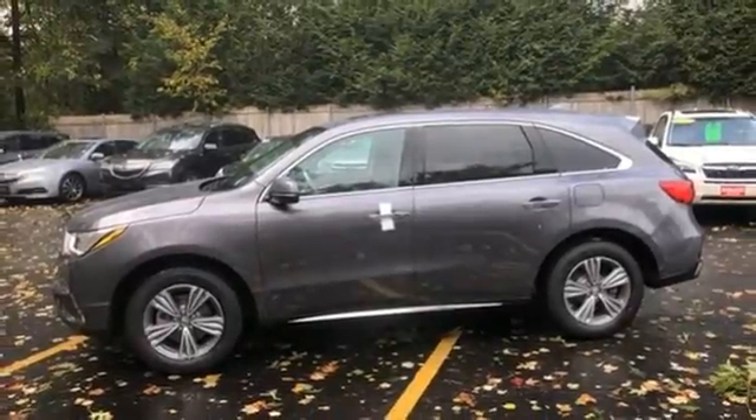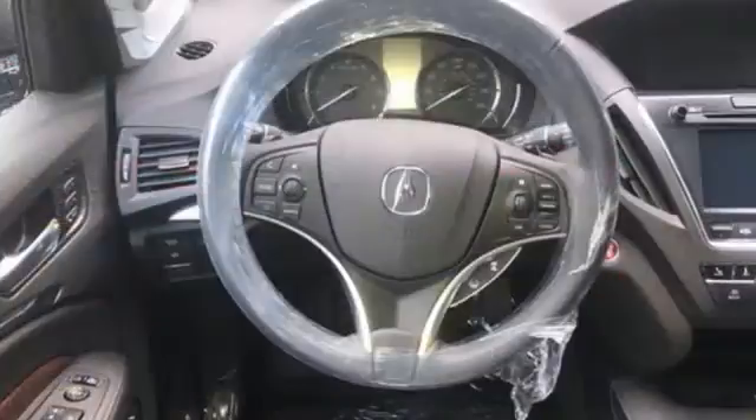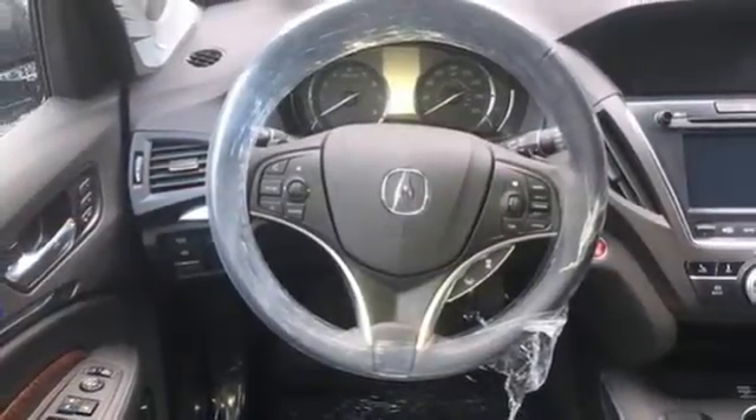Auto tilt-away steering column, AM-FM satellite radio, memory steering wheel settings, dual zone climate control, and LED low and high beam headlights.